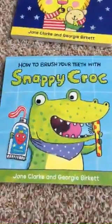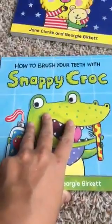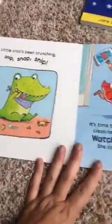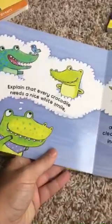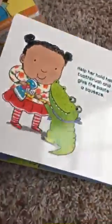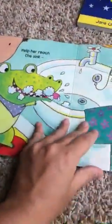Then we have How to Brush Your Teeth with Snappy Croc. Brushing our teeth is still sort of an ordeal at our house, so we read this book pretty frequently. It talks about how she doesn't really want to brush her teeth, but it's important to brush your teeth so that you'll have nice white teeth and you don't get cavities. Eventually she does brush her teeth and she has a little bit of foam with the toothpaste. If you're having any issues with your child brushing their teeth, this is a good book to help with that.